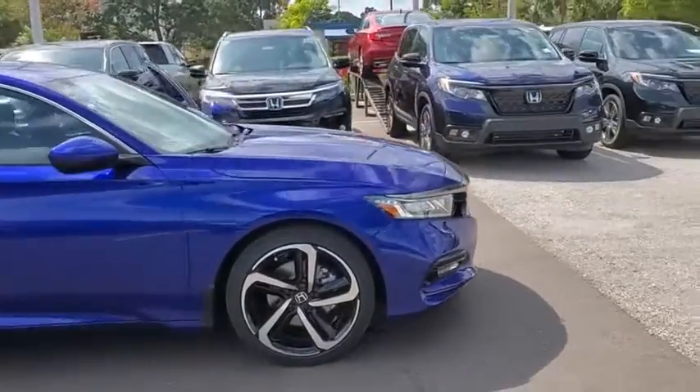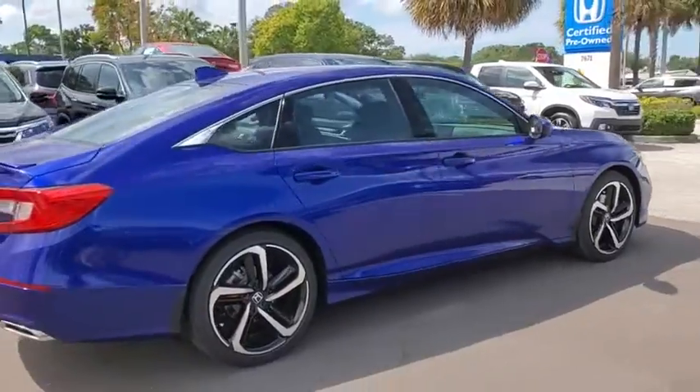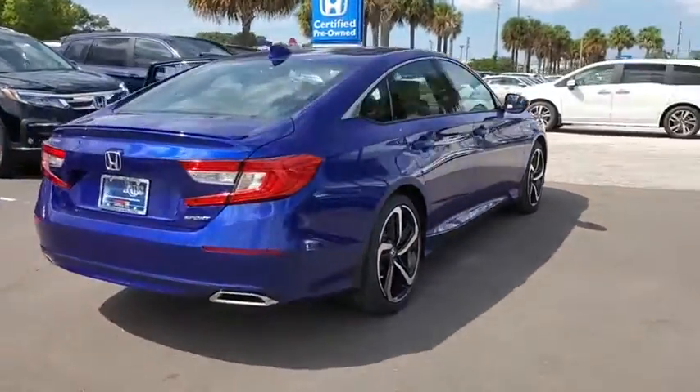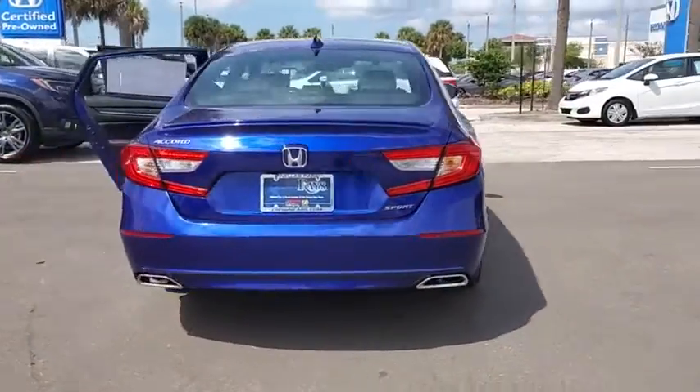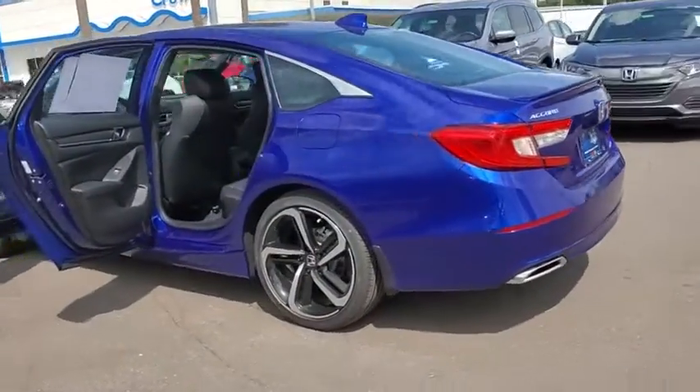Stop by and take a look at the 2020 Honda Accord — ingeniously simple, yet overflowing with luxury and technological creativity. All that and more in the Accord. Here are some of this vehicle's great options.